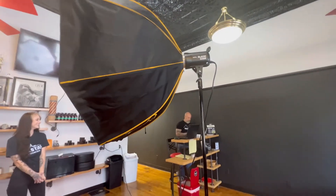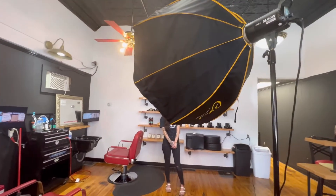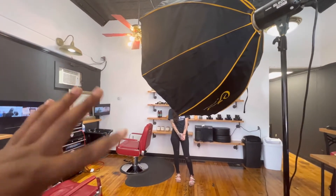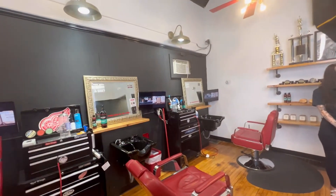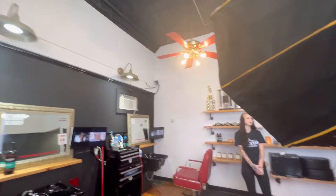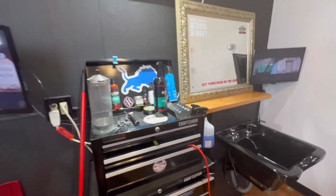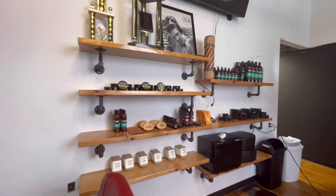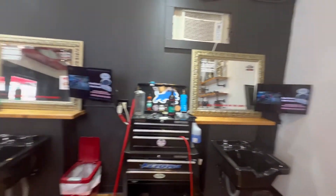We got our light set up. I just want to do a light feel, not too staged-looking. We're going to test this out — also because of the black walls and the dark space, just trying to help out the rest of the lighting. We've got our tools over here, the wash bowl, and a nice display of the products, so we'll play around over there as well and get started.